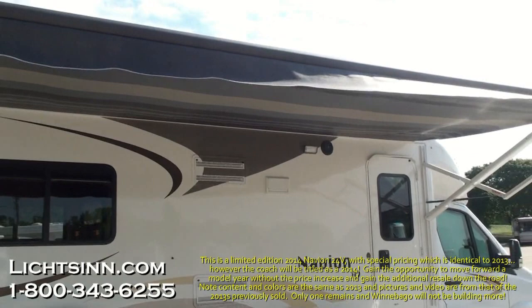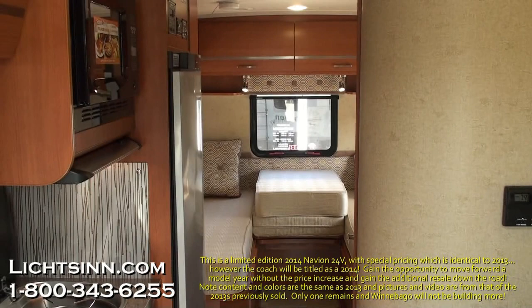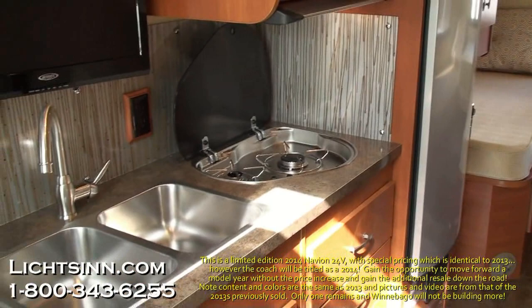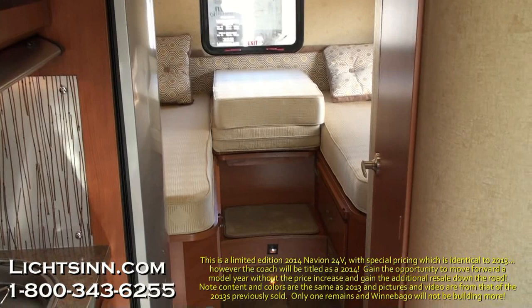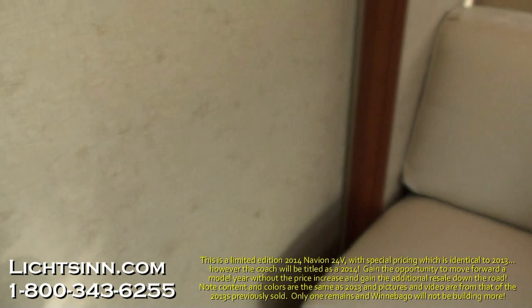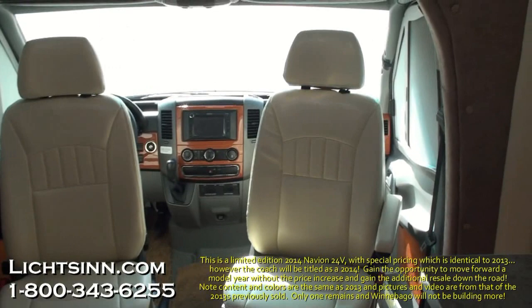Now let's work our way inside this 24V. We'll cover one sweeping shot of this floor plan and then cover things in more detail. The interior features Sunset Cherry cabinetry, handcrafted in Forest City by Winnebago Industries. We've ordered this coach in a very neutral palette called Linden Beige. This versatile floor plan includes two twin beds in the rear that convert to a king flex bed system, an ultra-leather comfort sofa sleeper in the large slide-out, and rotating ultra-leather cab seats up front.